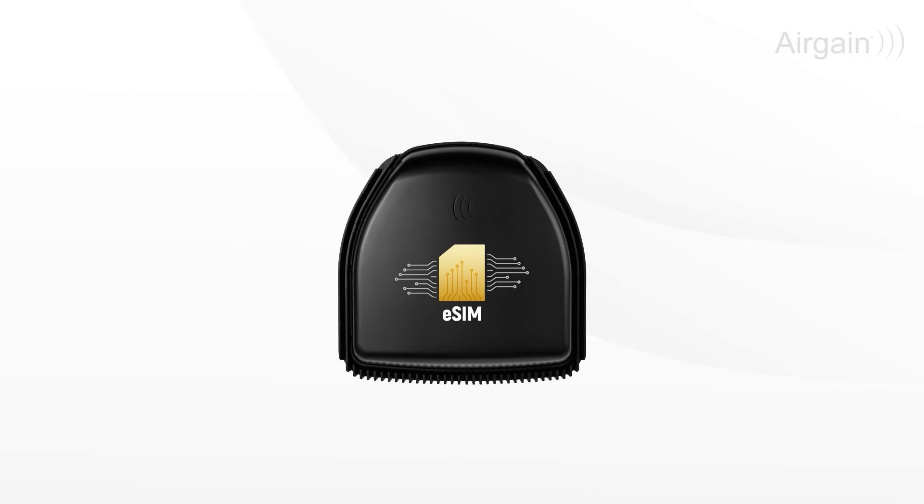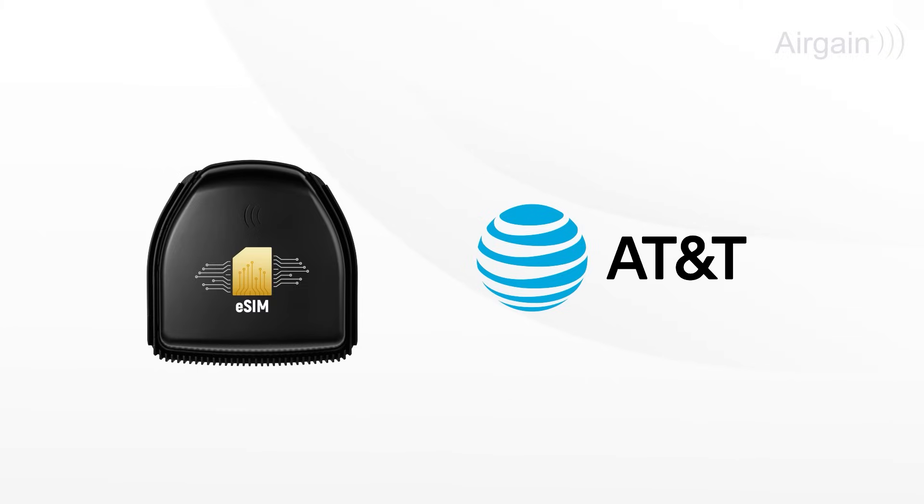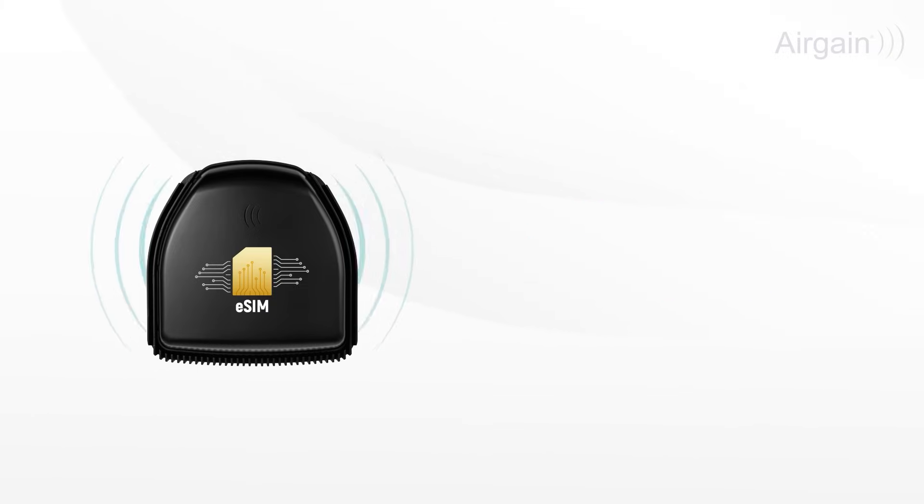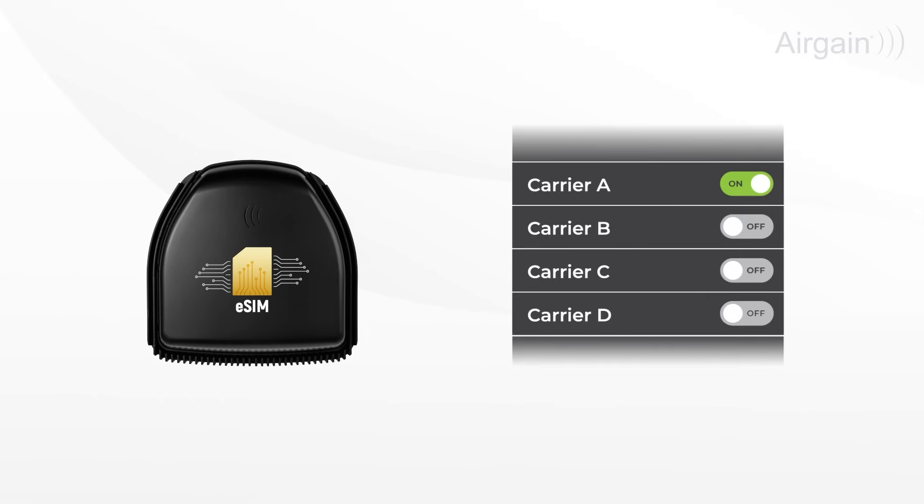The multi-carrier eSIM means you carry AT&T, FirstNet, Verizon, and T-Mobile in one unit, automatically switching to the next available connection. No need to handle physical SIM cards, no downtime.